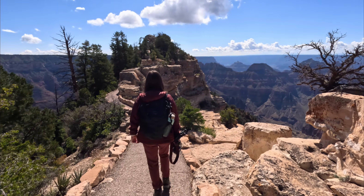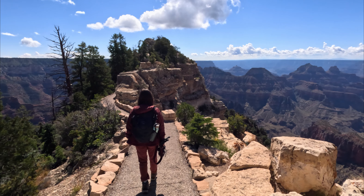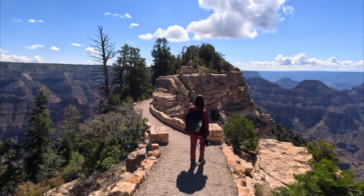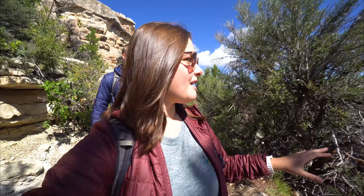The Bright Angel path is very easy to walk. It's a paved path that takes you out to the lookout point, but on every side of us we can see the canyon and how deep it is — the trees on the top and the red rock. It's so gorgeous!